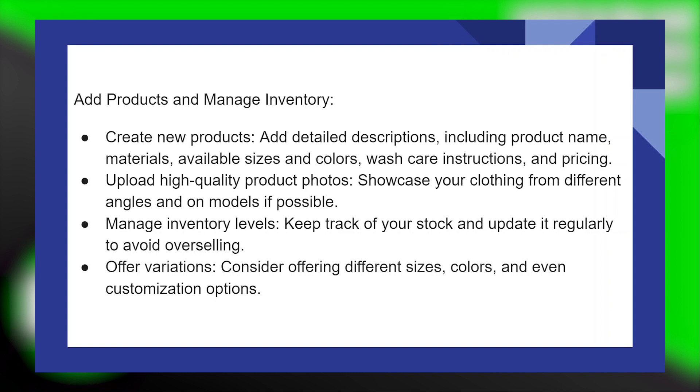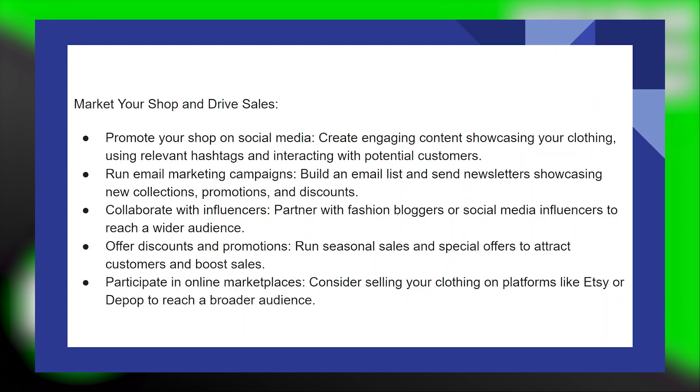Offer variations — consider offering different sizes, colors, and even customization options. Promote your shop on social media by creating engaging content showcasing your clothing, using relevant hashtags and interacting with potential customers.